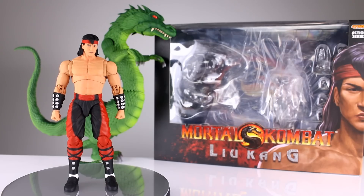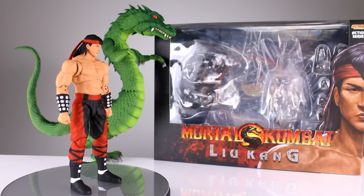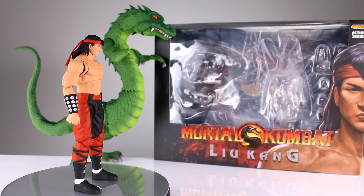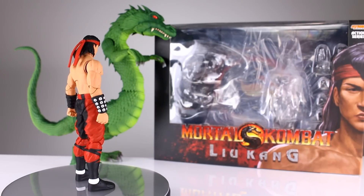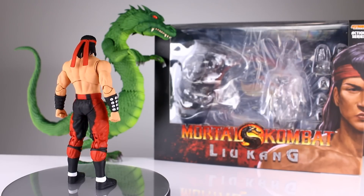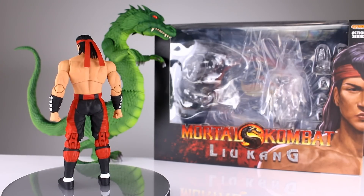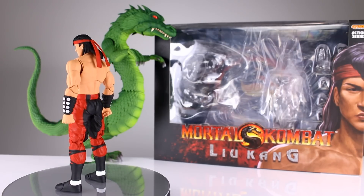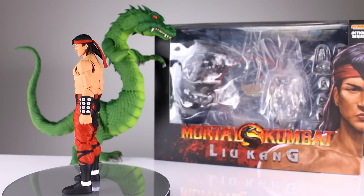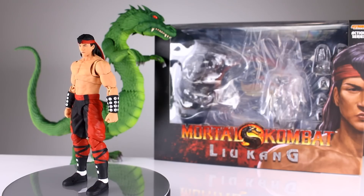Going on to number 10, we have the Storm Collectibles Liu Kang. This figure is a very strong release with a lot of good stuff going for it. The only reason I can't put it higher on the list is that you have to buy the dragon with it, which makes it exorbitantly expensive. For those who don't want the dragon, you're basically paying double the price just to get the Liu Kang figure. That's definitely a knock despite it being really good with only minimal flaws.